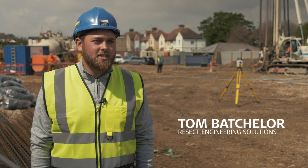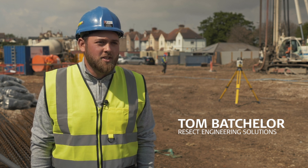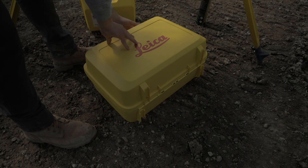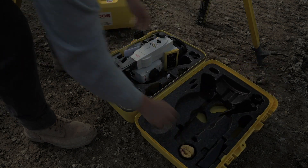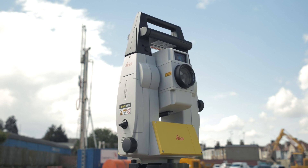We're currently involved in the early stages of the HS2 project, which is a new railway connecting London to Birmingham and Manchester. Three months ago we tested a Leica Icon robotic total station, and we've now got four with SCCS. We've also got one GPS unit, all using the Leica Icon field construction software.